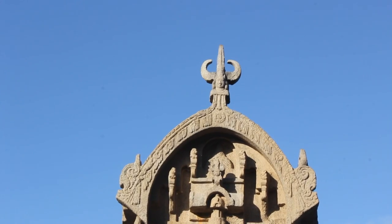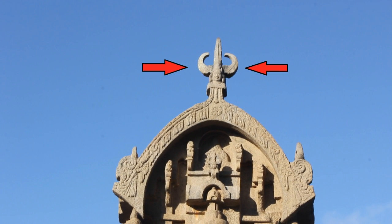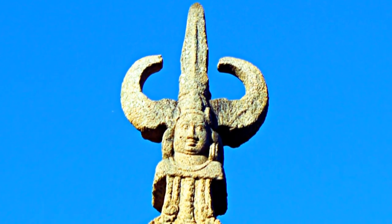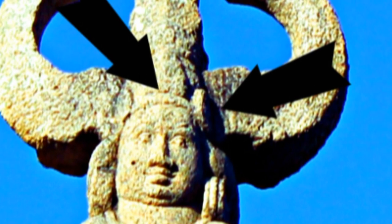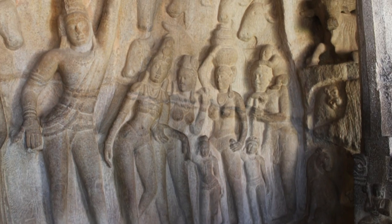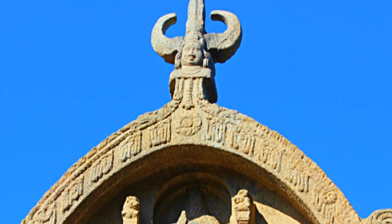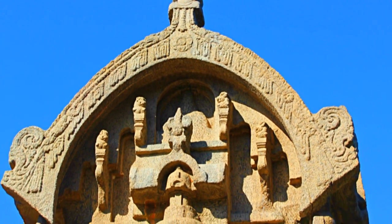At the very top of the tower you can see a strange figure with three antennas on its head. If it were only two antennas on the side we can easily dismiss it as a mythical figure with two horns. If you look closely you can even see that it is a helmet. A figure like this is not described anywhere in the Hindu scriptures or in any other Hindu temples. This is definitely not a Hindu god, and it must have been a very important figure because they carved it at the very top.